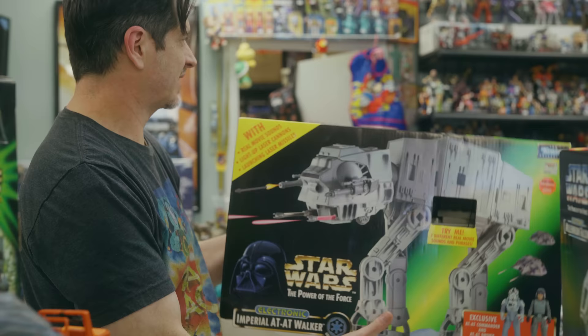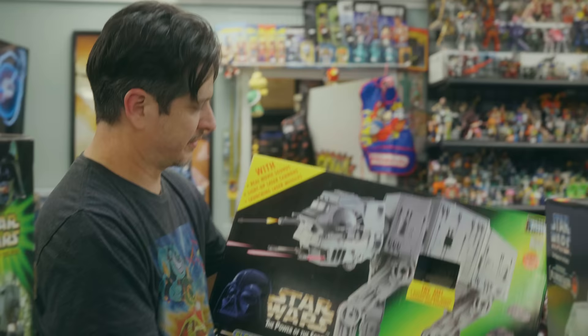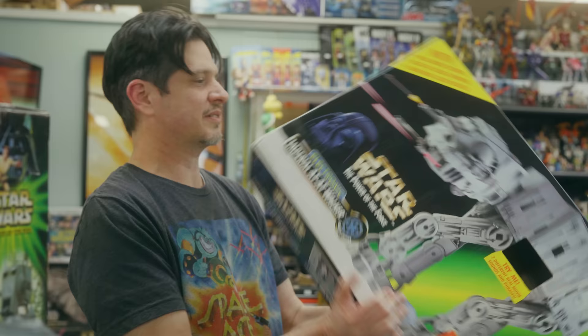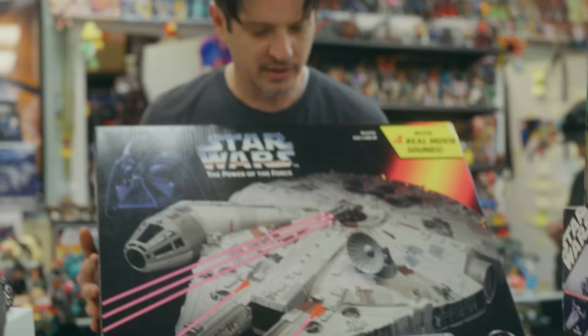As a kid this was my favorite. They changed it ever so slightly — the side guns are different, the chin guns are different, they shot missiles, and I think you could light up this little platform. This was $90 at KB back in the day, and now it's probably a good $200, maybe more.